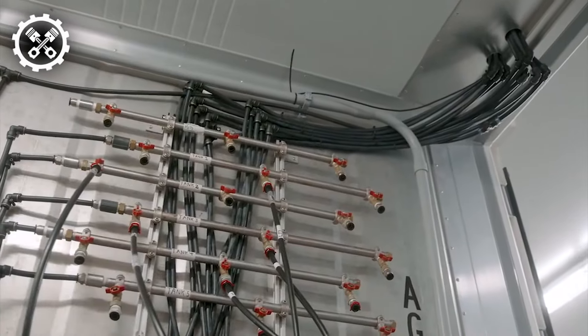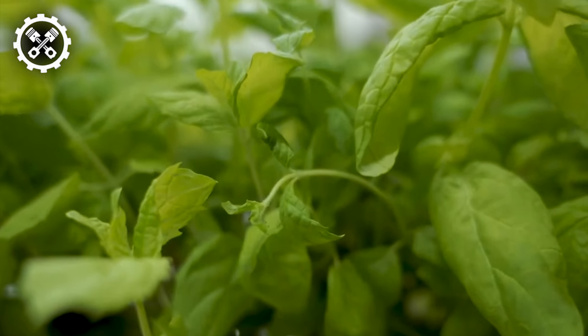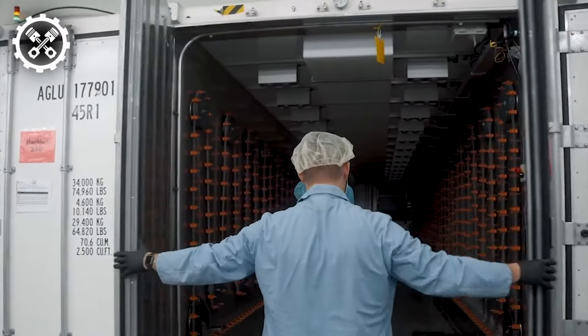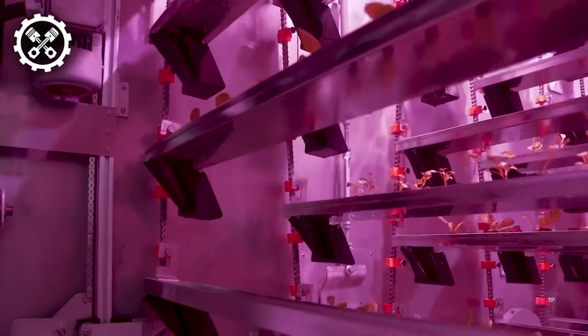Experience the revolutionary cubic farm system, enabling efficient and sustainable year-round cultivation of various crops within a controlled environment. This system incorporates automated vertical farming technology, optimizing space utilization while minimizing water and pesticide usage.